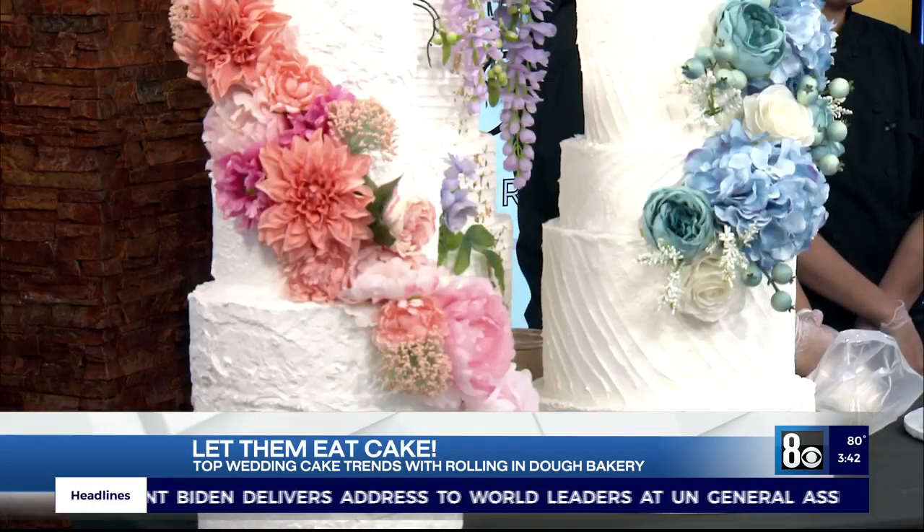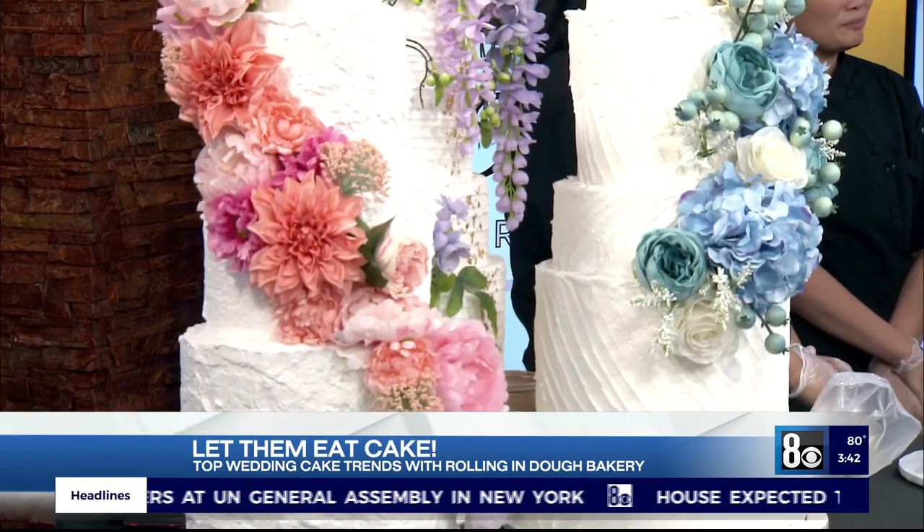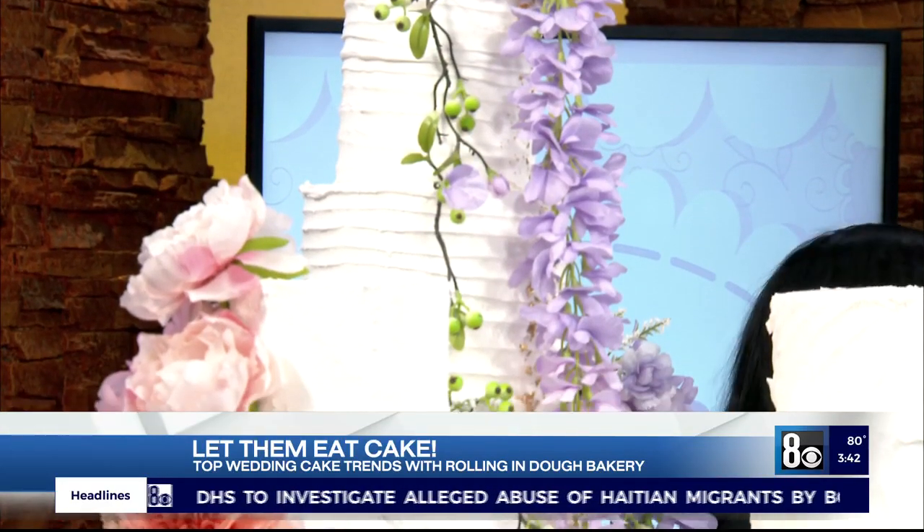You guys are really magicians. I was telling them, I've been to their bakery before — what you do is unbelievable. Let's talk about wedding cake trends. What are we seeing this year? The most popular thing that's in right now is definitely textures, whether it's spatula lines or giving a rustic feel, maybe even a naked cake where the cake is exposed. That's definitely what is popular right now.